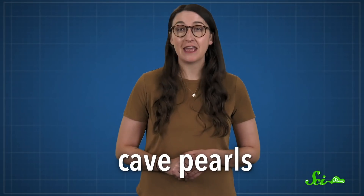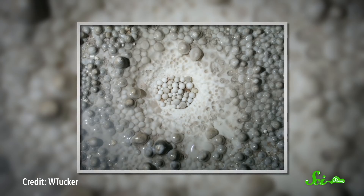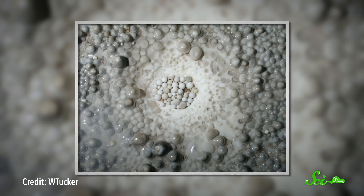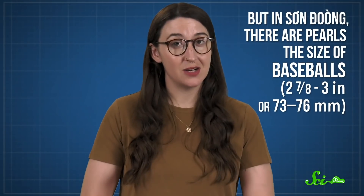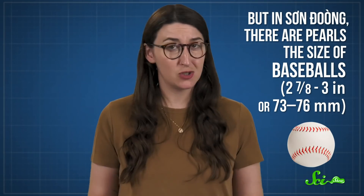Son Doong also has some unique geology stuff going on. Specifically, its cave pearls are unlike any others in the world. Cave pearls are spheres of the mineral calcite that can form in limestone caves. And unlike other calcite structures like stalactites, they're not attached to anything. Overall, these things tend to be pearl-sized — big ones might be a couple centimeters across. But in Son Doong, there are pearls the size of baseballs, and we're not sure why.